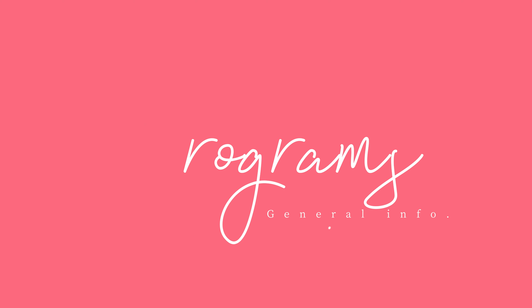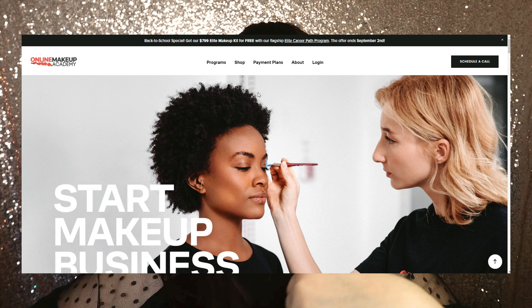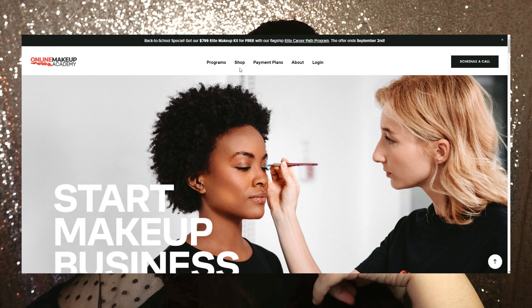So far I've done about 15 percent of it and I already have a good idea of how the course is going to be and whether I like it or not. I'm going to show you their website — it's onlinemakeupacademy.com, easy to find and easy to remember.